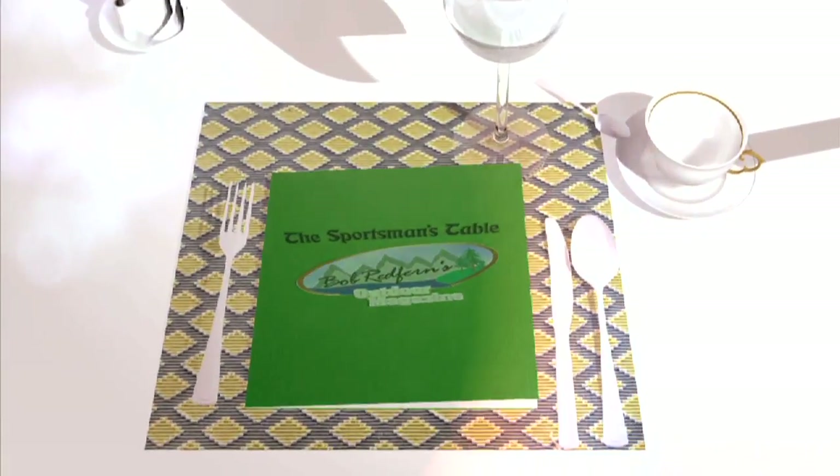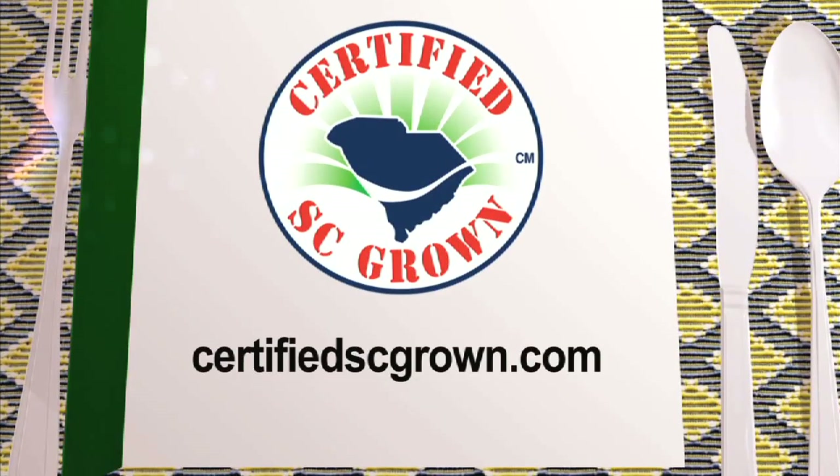Andrew, thank you so much for being a guest. Folks, log on to his website at croissants.net if you'd like more great food when you're coming down to Myrtle Beach. And remember, if you'd like more great recipes and what's fresh, log on to CertifiedSCGrown.com and buy South Carolina — it's a matter of taste. If you would like more information on South Carolina grown products, visit them online at CertifiedSCGrown.com. Remember, buy South Carolina. It's a matter of taste.